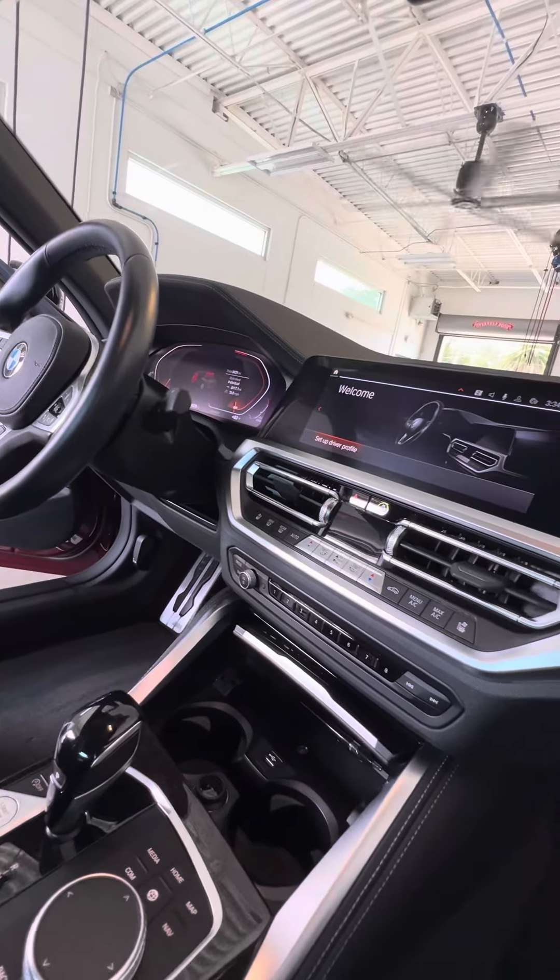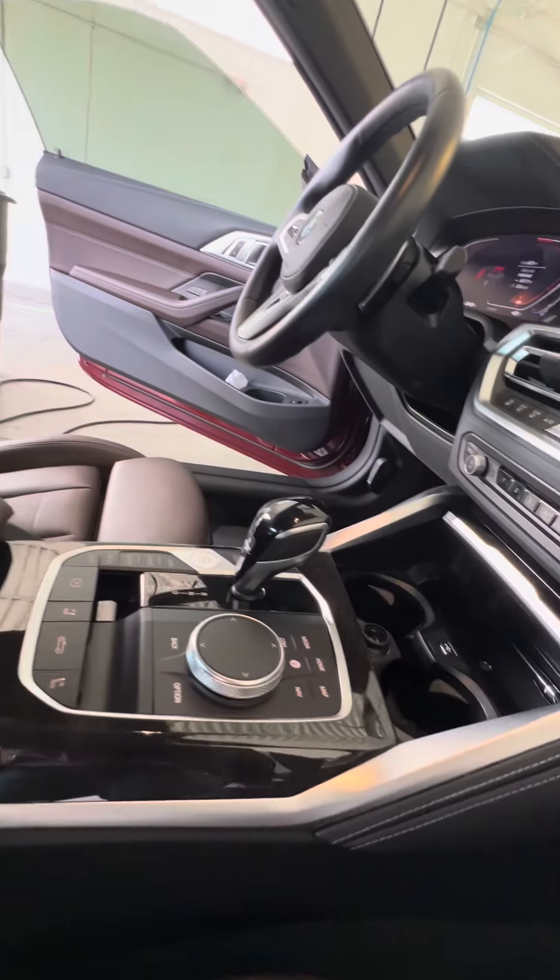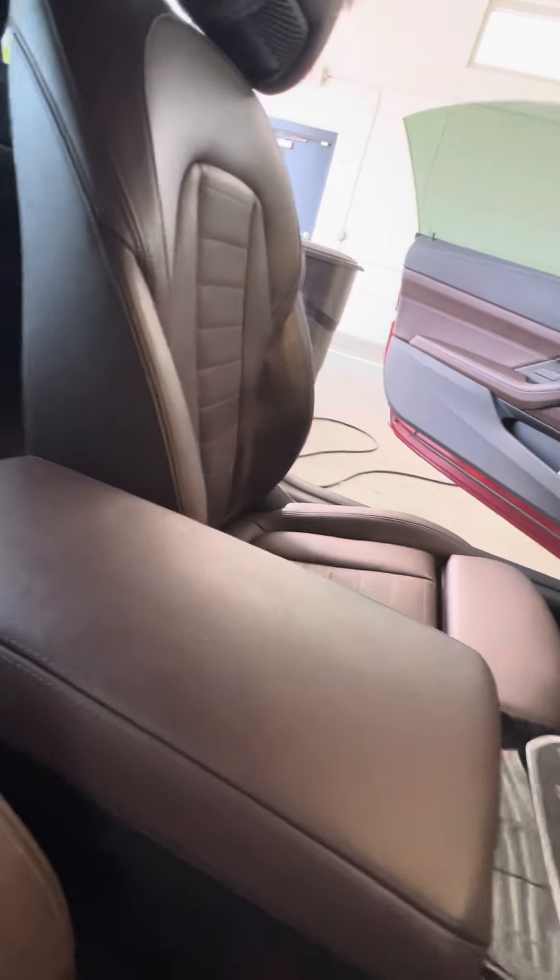Dual air-conditioned zone, heated and cooled seats in the front, beautiful touchscreen, and your controls. No damage to the armrest.